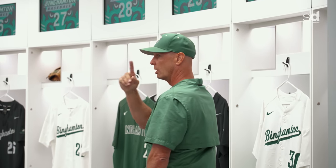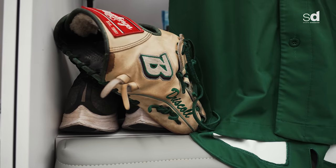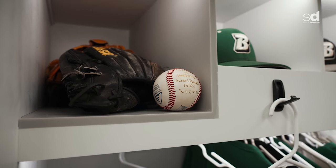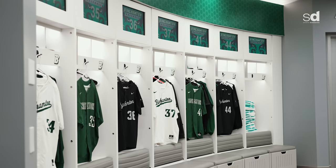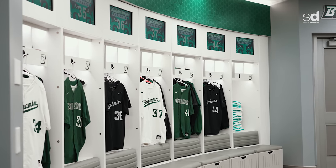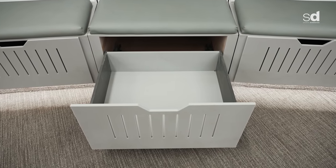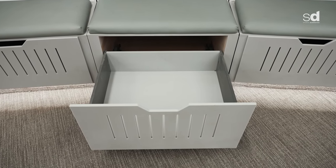Hometown info goes all the way around the room for all 32 players. Places for hats and gloves, things to hang. The back rest comes out. There's a security box with charging stations for phones and laptops. And underneath, there's storage for footwear as well.